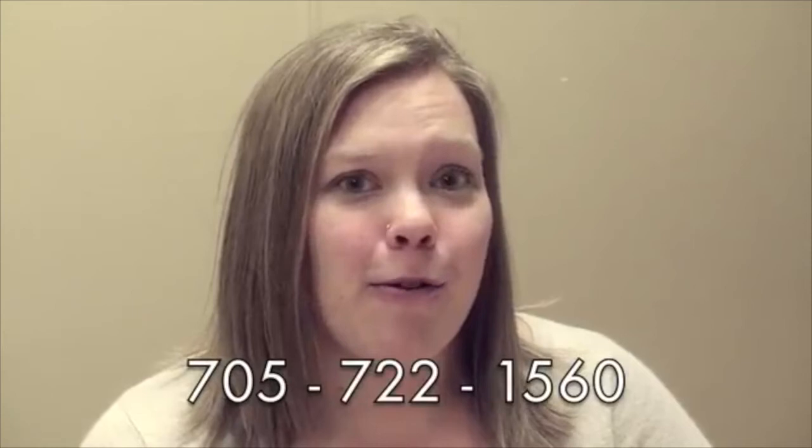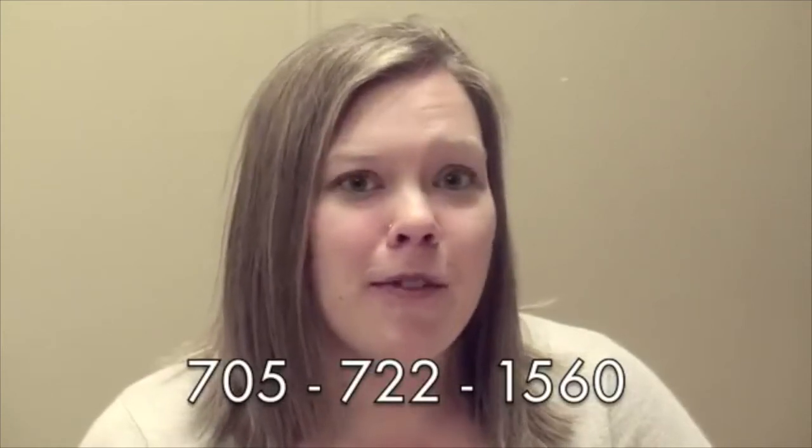Thank you for taking the tour with us. If you have any other questions, please call Campus Connections at 705-722-1560. We'll see you later.